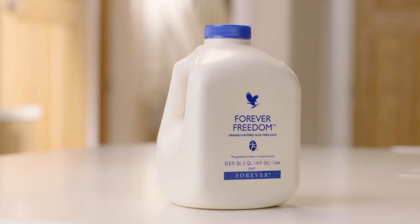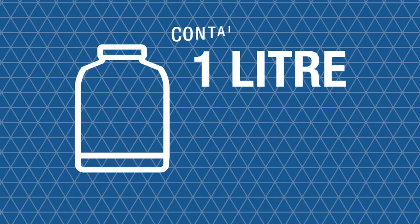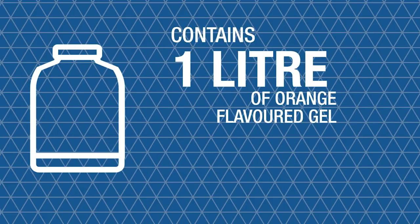Chondroitin is found naturally in the body, in our joints and cartilage, and glucosamine is particularly important to those of a mature age who still enjoy getting out and about. These additional ingredients appeal particularly to sports people and many of the Forever Fit ambassadors have integrated this flavour gel into their daily routine. The flavour is easily identifiable by its bright blue lid and each bottle contains one litre of Forever Freedom gel.